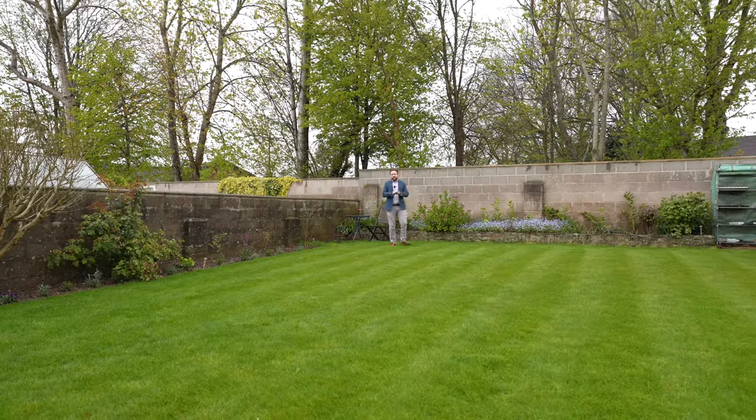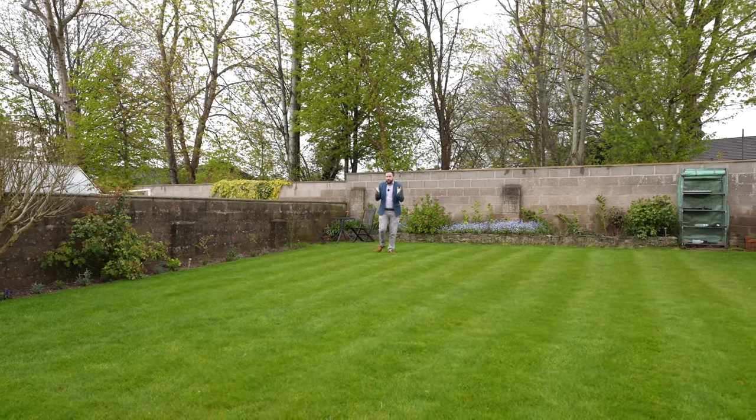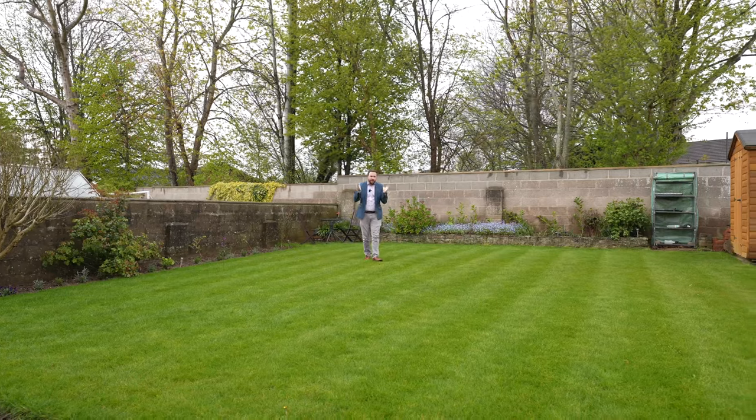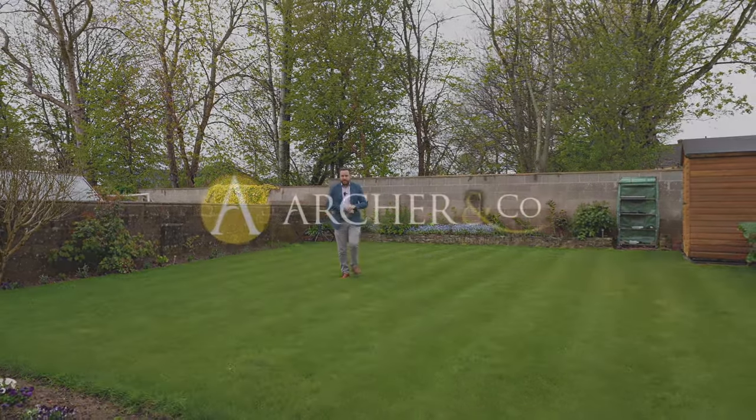What I love most about this property is it's perfect for a growing family. With three bedrooms currently, it offers huge scope for future extension to the side and rear, meaning it could be a home for life. So if you think this could be your next property, why not get in touch to arrange a viewing with one of the team.